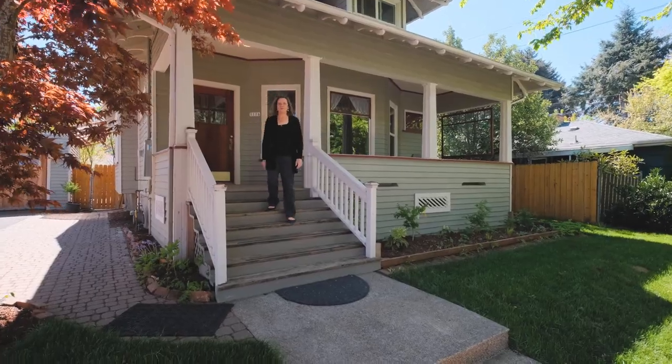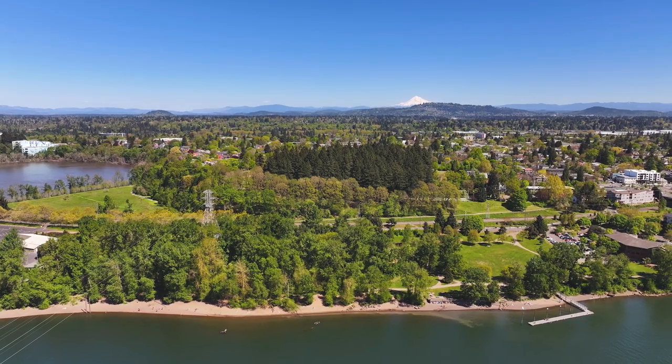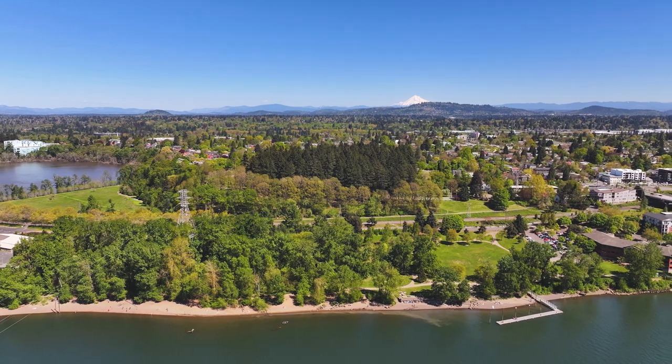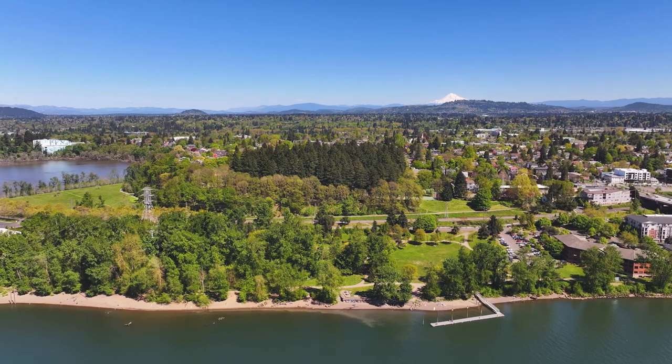Thank you for taking the time to tour today. If you have any questions, feel free to give me a call at 541-619-7041 or look us up at OregonFarmAndHomeBrokers.com.